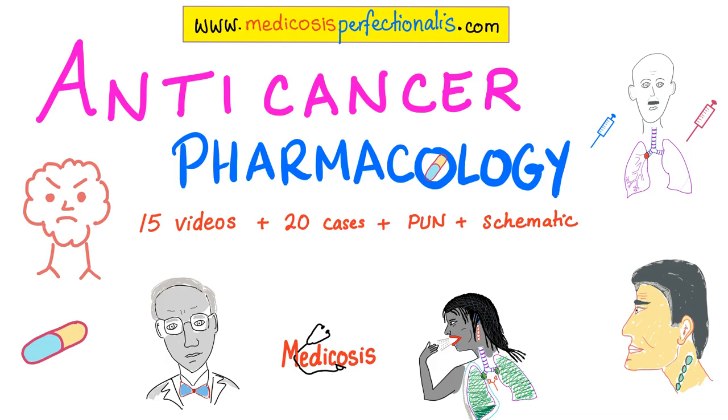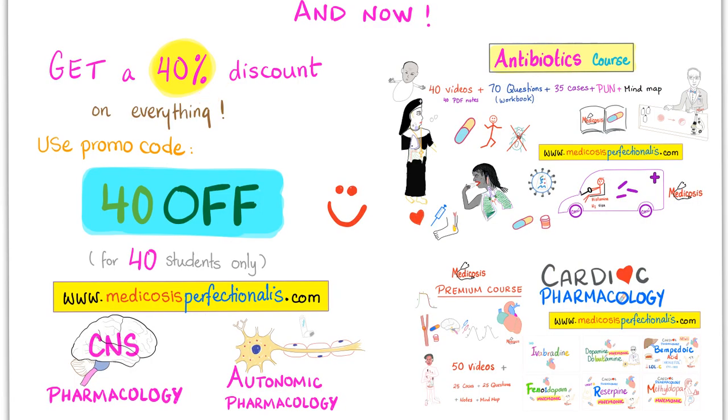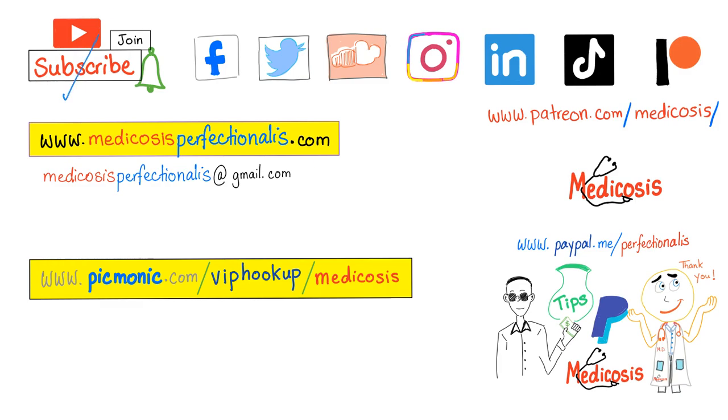Check out my anti-cancer pharmacology course on my website, medicosisperfectionatis.com. Check out my hematology videos on leukemia, lymphoma, and multiple myeloma, and my YouTube video on pancreatic cancer and sentinel lymph node biopsy. My 50% discount is gone, but I've added a 40% discount — use the promo code 40OFF towards anything on my website, for the next 40 students only. Thank you for watching. Please subscribe, hit the bell, and click on the join button. Happy studying. Until next time, be safe, stay happy, study hard. This is Medicosis Perfectionatus, where medicine makes perfect sense. I love you.